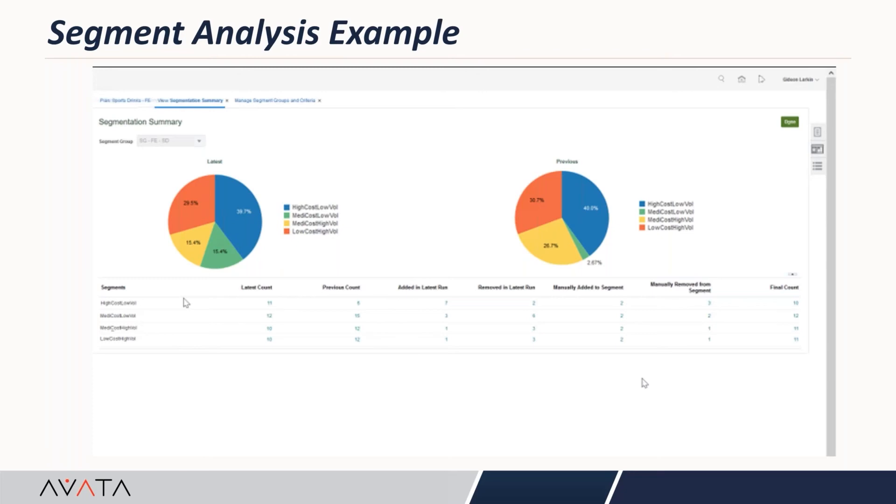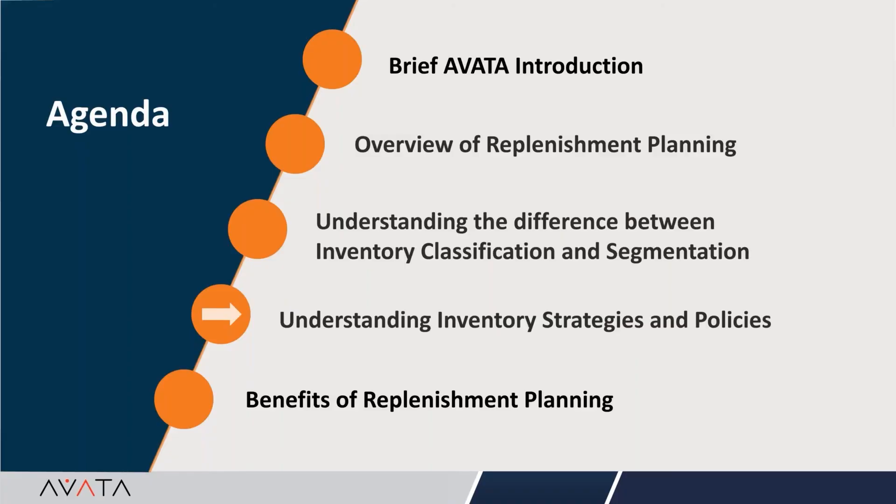If you've got tens of thousands of items in your catalog, managing it is really impossible without a large team looking at it daily. Utilizing replenishment planning is the only way to keep up if you're going to introduce segmentation into your inventory and replenishment policies. We've covered segmentation, but we get a lot of questions from clients about strategies and policies and how to improve the health of their inventory and service level agreements.